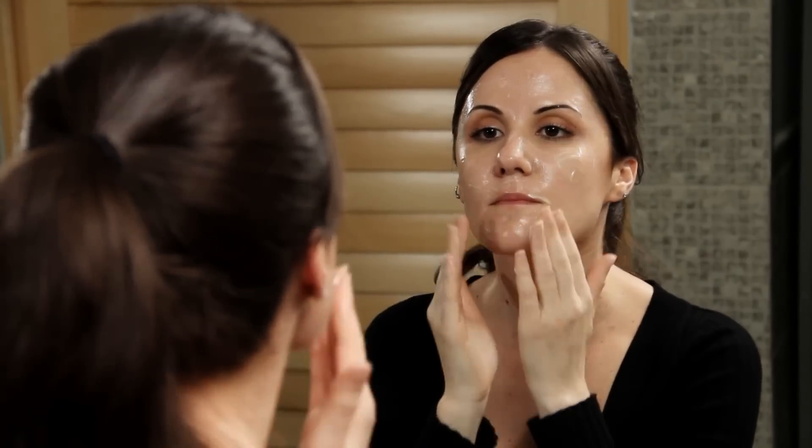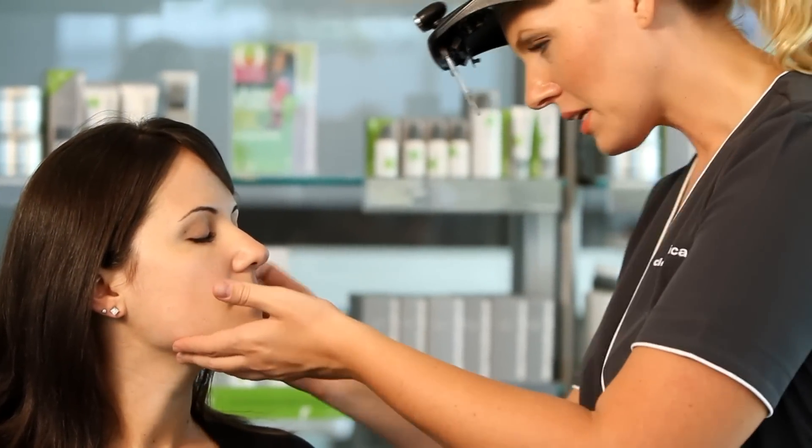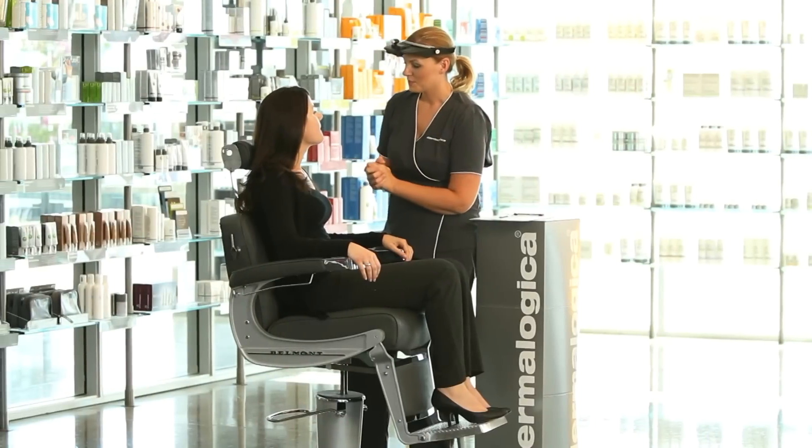Remember, think layers when it comes to keeping your skin healthy all winter long. Visit your local Dermalogica skin center to receive your personalized face mapping, skin analysis and recommended products.